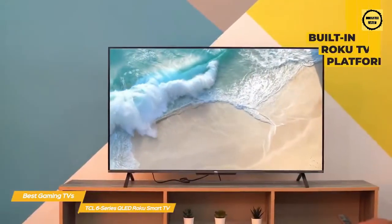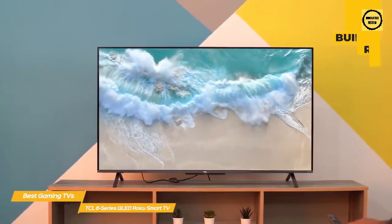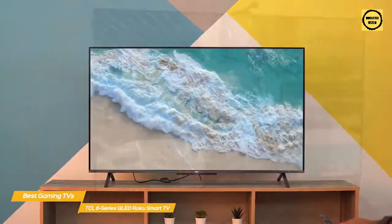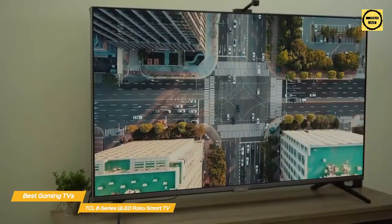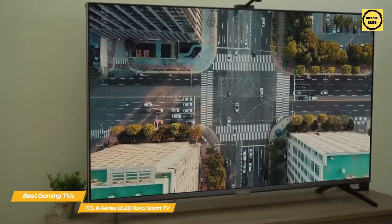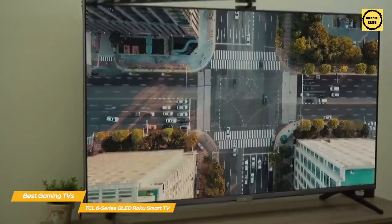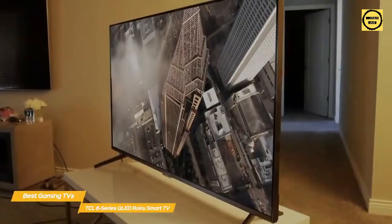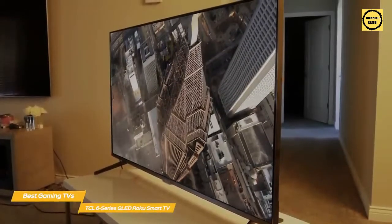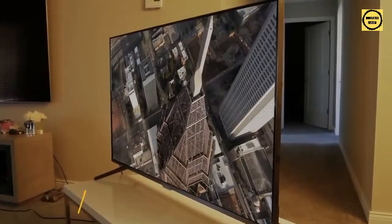Roku TV is one of the easiest OS platforms to use, giving you access to your cable box, streaming channels, Blu-ray player, and gaming console without diving into menus or switching inputs. It comes with a simple remote and supports voice commands through Alexa or Google Assistant to find movies, change channels, or select inputs. If you're looking for great value, the TCL 6 Series is a great choice. While there's no HDMI 2.1 support, gaming is still well supported, and if next-gen gaming is a must-have, there are other comparable options on this list.